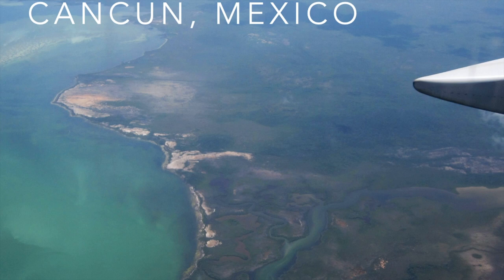We flew into Cancun, Mexico, and one of my goals was to see some of the evidence for the impact that wiped out the dinosaurs. We didn't have a lot of money, and we needed somewhere we could travel to pretty cheaply. So we depended almost entirely on the bus system in Mexico and Belize and throughout the area, and it worked really quite well.